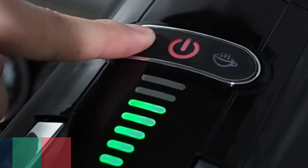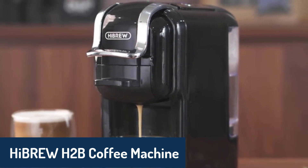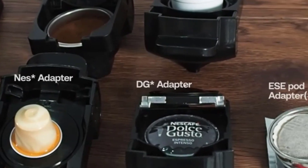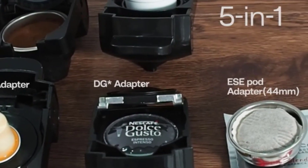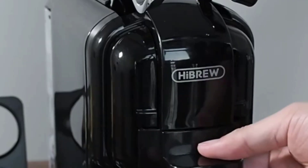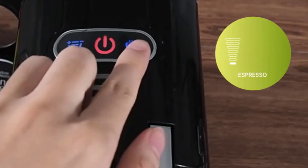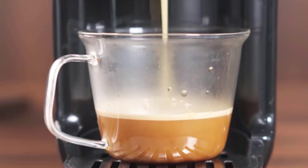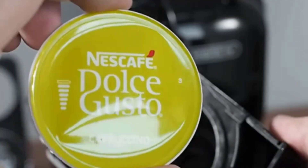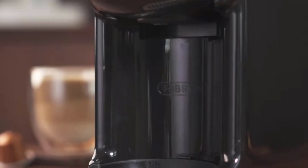Finally, at number one, we have the High Brew H2B coffee machine. This sleek and compact machine is perfect for those who want an espresso maker that's both efficient and stylish. It's built with a durable plastic housing and comes with all the certifications you'd expect, including CB, CE, and UL. Despite its small size, it's capable of making up to 5 cups of espresso, making it perfect for smaller households or coffee enthusiasts who enjoy a single cup at a time. The High Brew H2B is an ideal choice for those who want great espresso without a complicated setup.